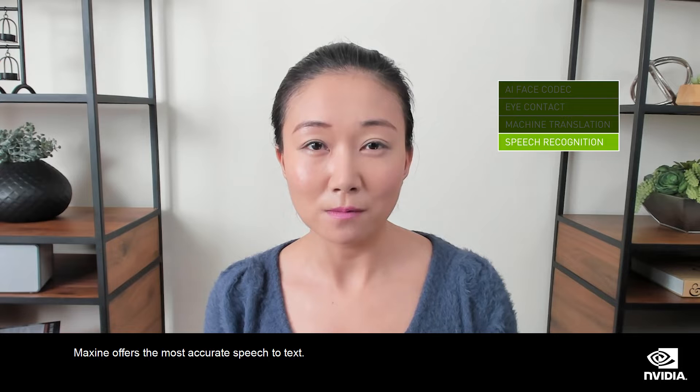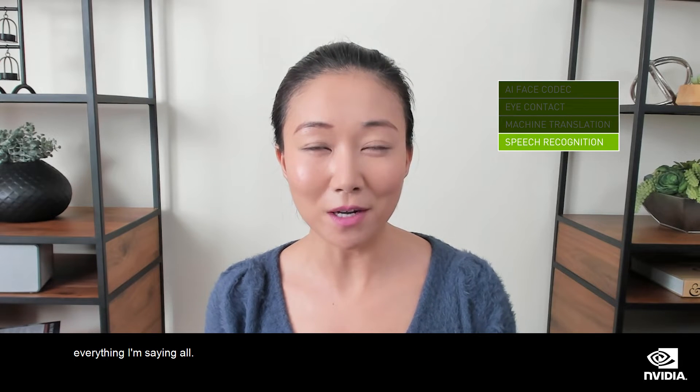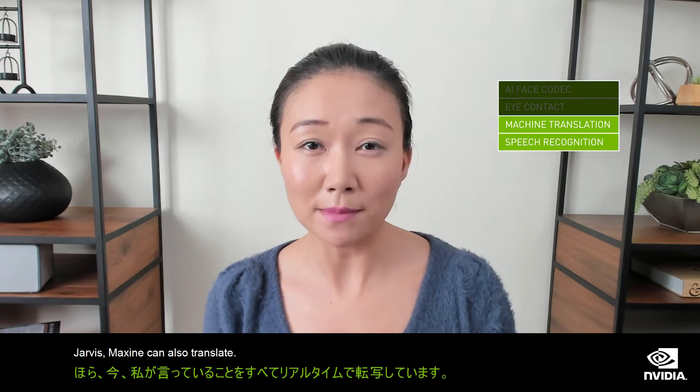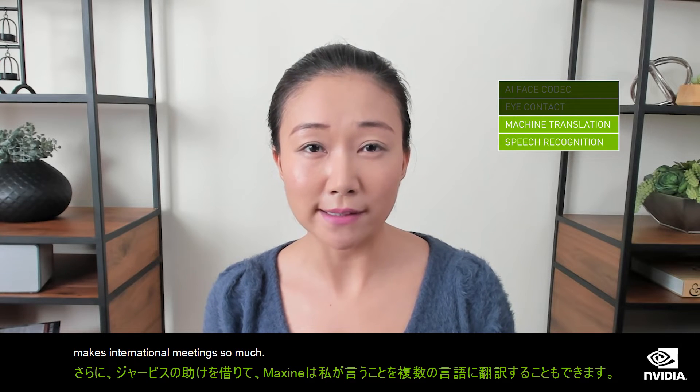When combined with NVIDIA Jarvis, Maxine offers the most accurate speech-to-text. It's now transcribing everything I'm saying all in real time. And in addition, with the help of Jarvis, Maxine can also translate what I'm saying into multiple languages, making international meetings so much easier.